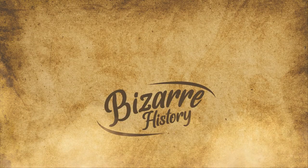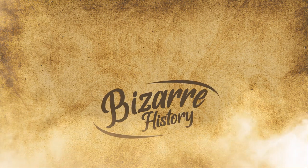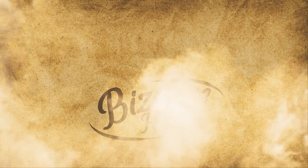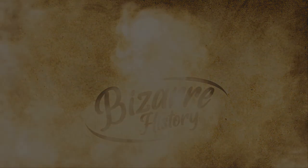Did we miss anything in today's video about the tunnel rats? Let us know in the comments below! We hope you enjoyed learning about these courageous men, and hope to see you next time for another Bizarre History video.